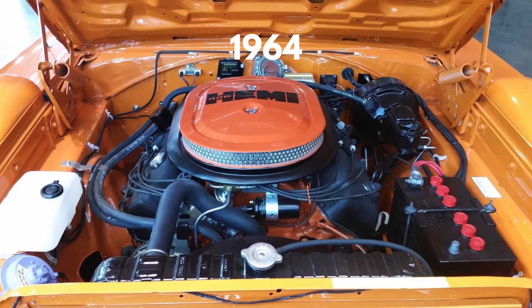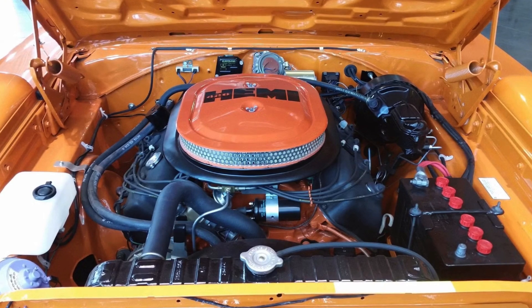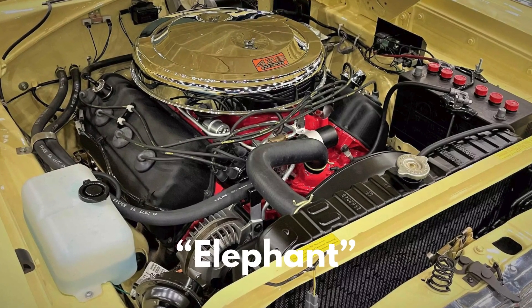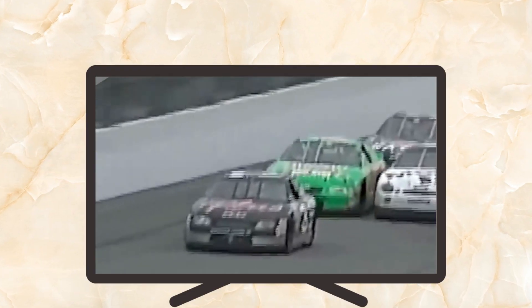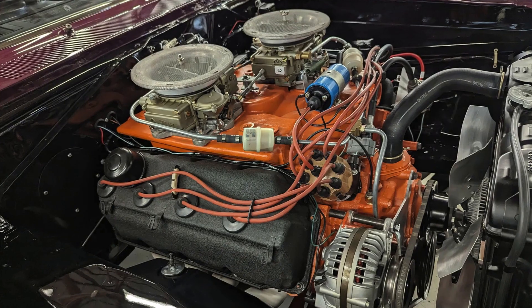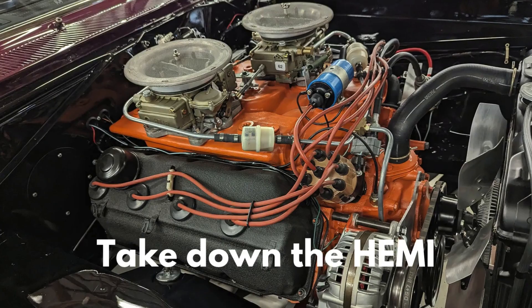It all began in 1964 when Chrysler rolled out their 426 Hemi, also nicknamed the Elephant. Chrysler dominated the Daytona 500 that year, pulling off an unforgettable 1-2-3 finish with the Plymouths. Naturally, Ford wasn't too thrilled. Their NASCAR dominance was under serious threat, and they quickly shifted focus to one goal: take down the Hemi.